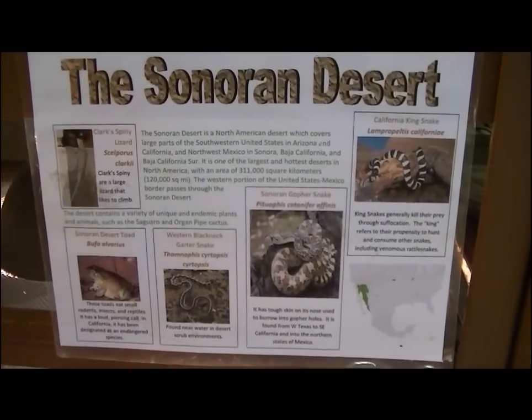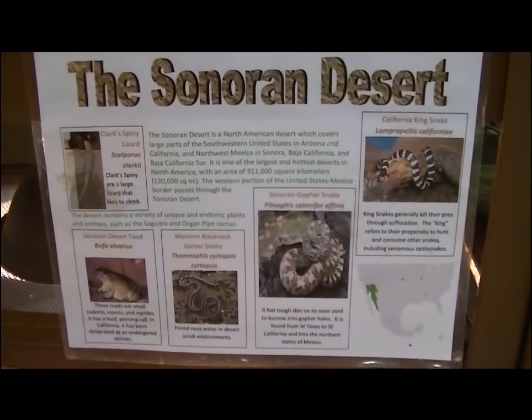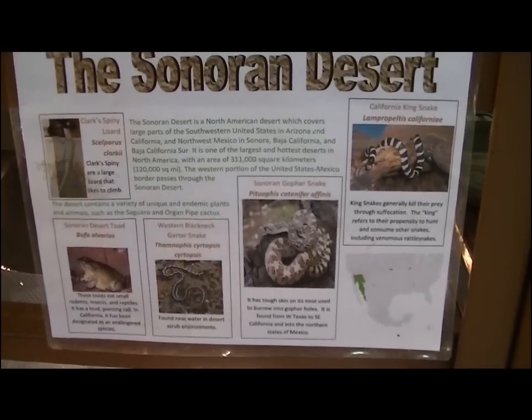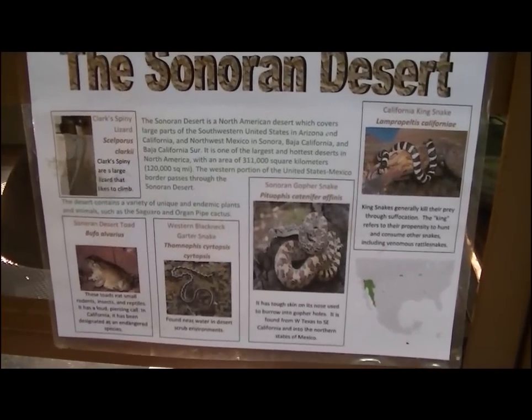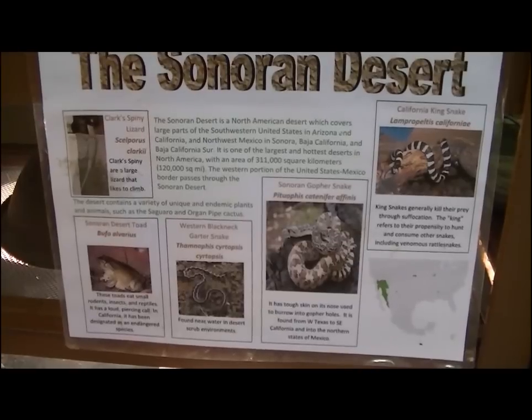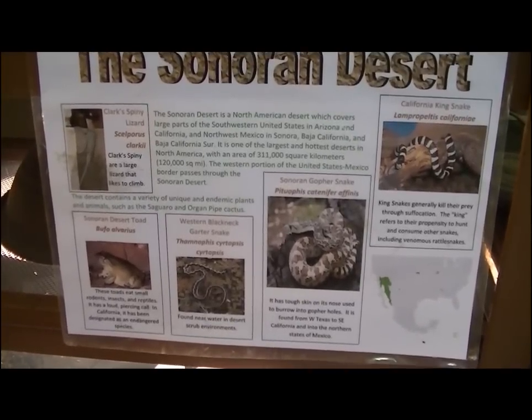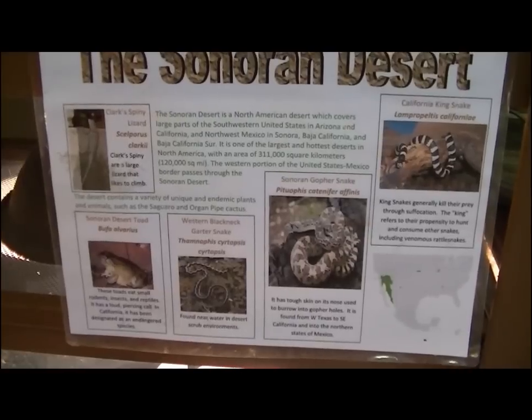The Sonoran Desert is a North American desert which covers large parts of the southwestern United States, Arizona, and California. It is one of the largest and hottest deserts in North America, with an area of over 120,000 square miles. The western portion of the United States-Mexico border passes through the Sonoran Desert.